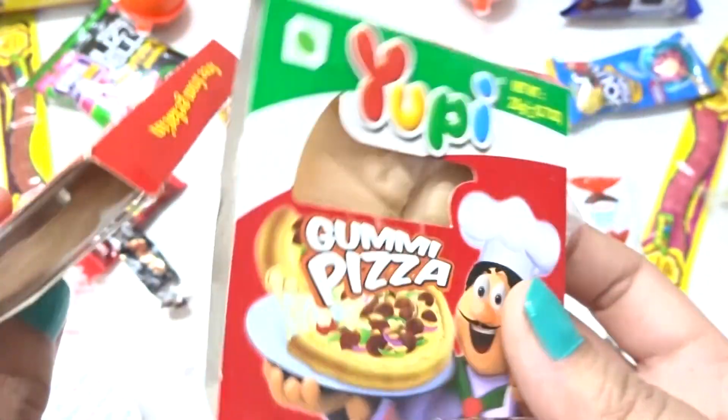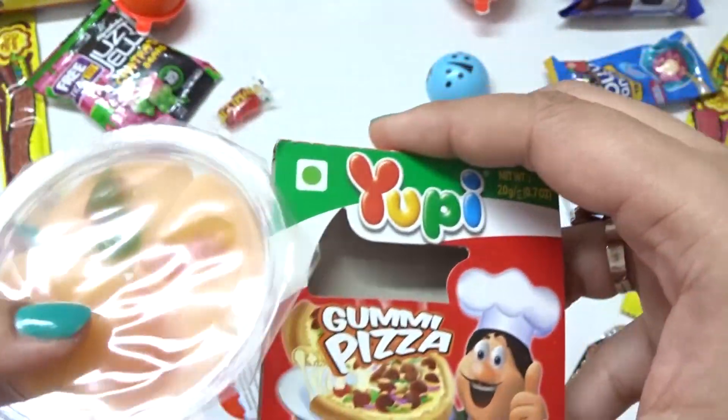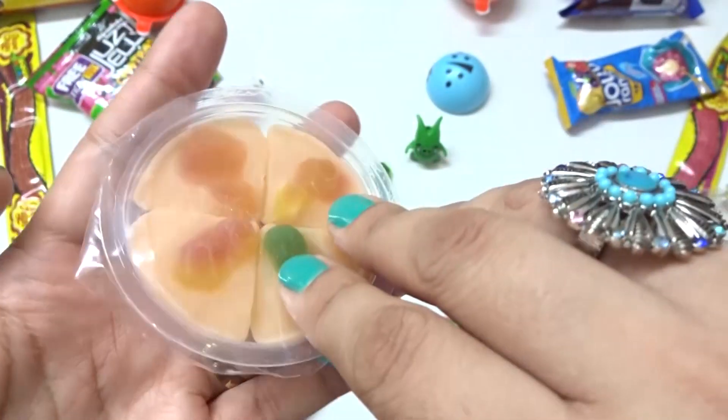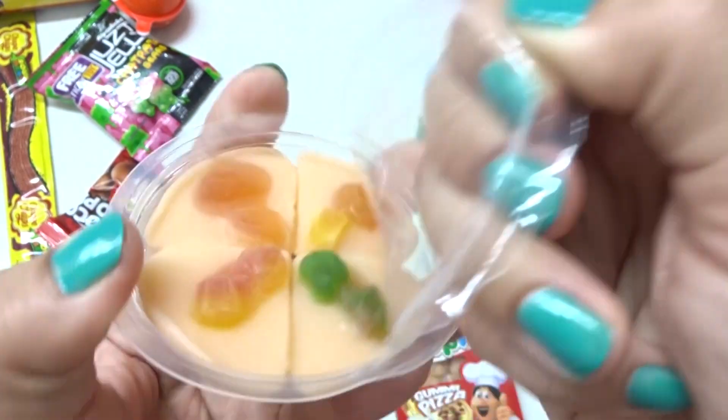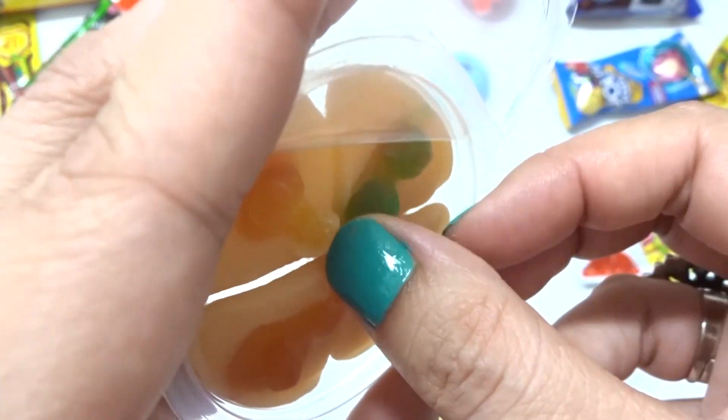This way. This way. This way. Pizza hay. Yeah. Well, this is not piece enough.